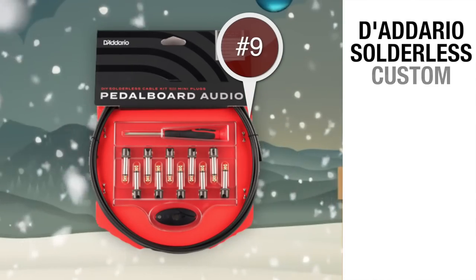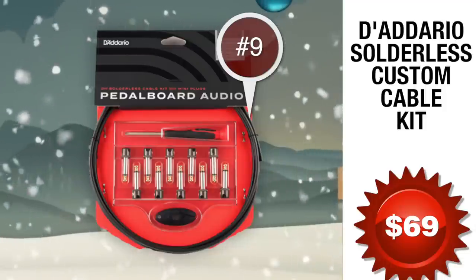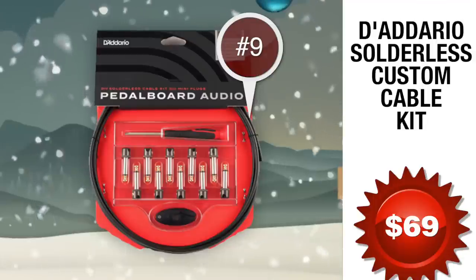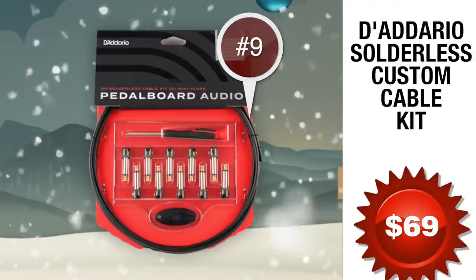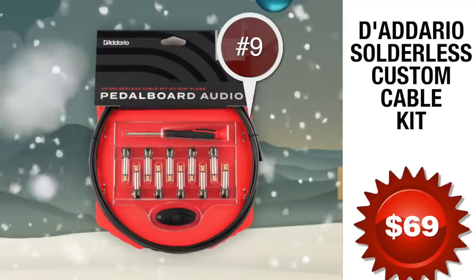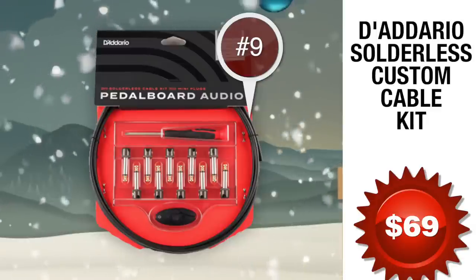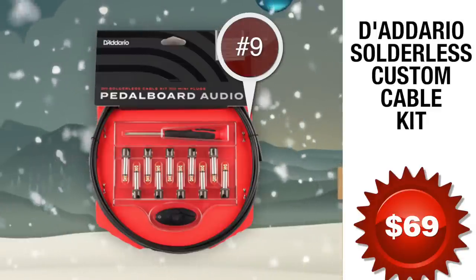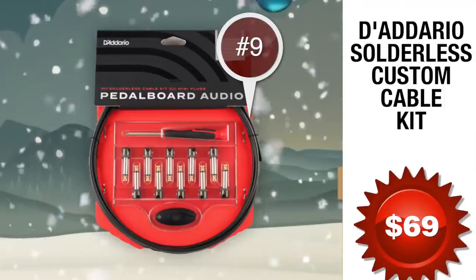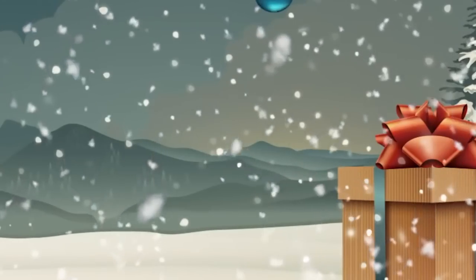Number 9: the Solderless Custom Cable Kit from D'Addario, also coming in at just 69 bucks. You custom cut cable to suit your pedalboard's needs. The plugs and cables are specially designed for quick and reliable assembly — just measure, cut, screw, and you're done. Includes 10 feet of cable, 10 right-angle plugs, and a mini cable cutter. D'Addario solderless cable kits are the ultimate solution for custom wiring pedalboards, rack gear, and your entire layout from guitar to amp. Say goodbye to messy, unreliable wiring.